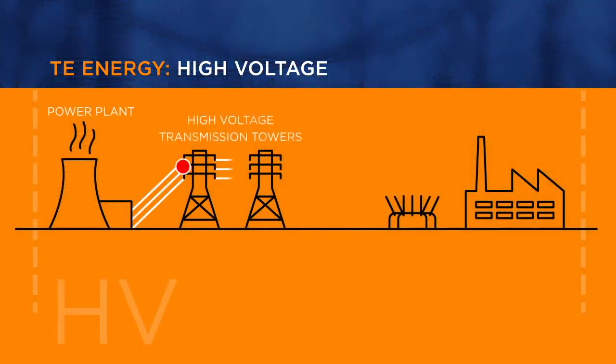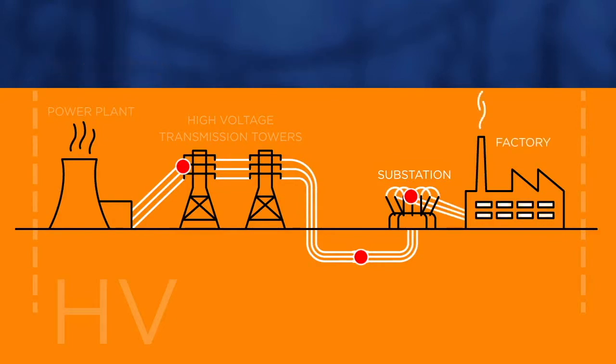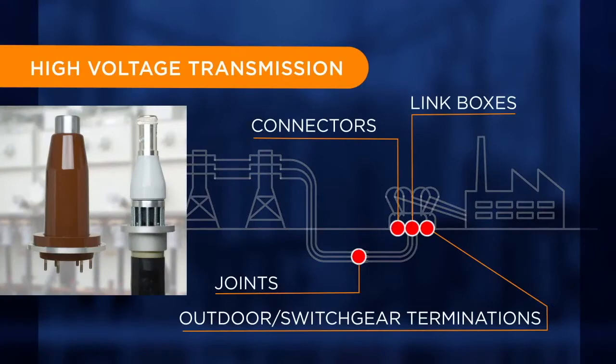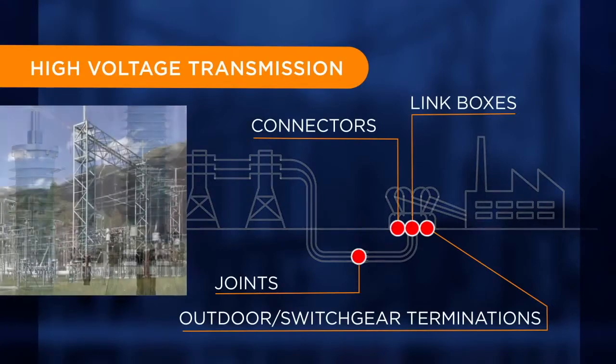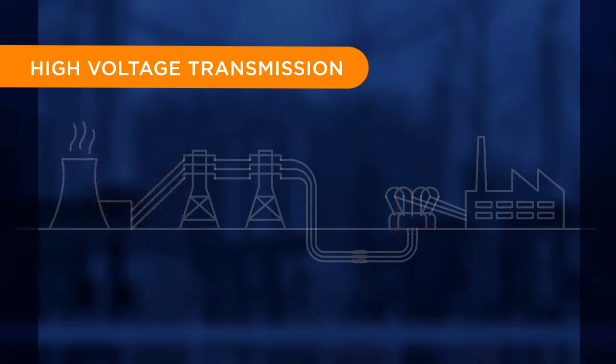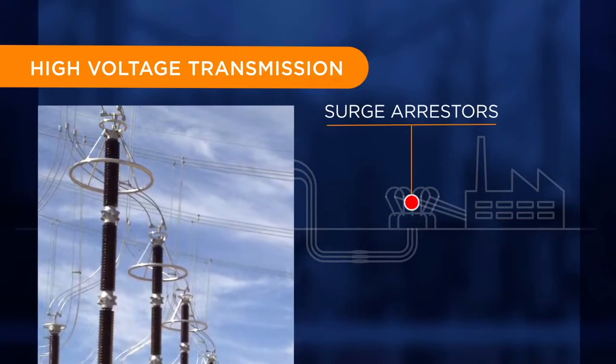High voltage products in the transmission system and substations, medium and low voltage equipment in the distribution systems that serve diverse industries such as mining and rail, as well as neighborhoods and homes. High voltage cable accessories are engineered for longevity and high reliability in critical locations because outages are not an option. Surge arresters protect against lightning strikes and switching surges that can damage cables and equipment.